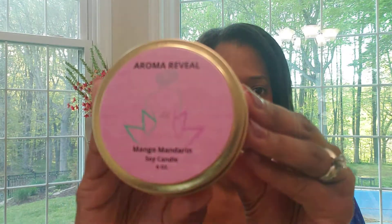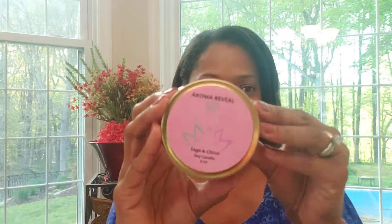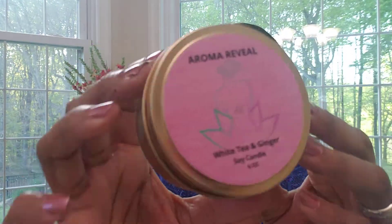Let's do a recap — let me know which ones really stand out for you. First was cucumber melon, then lemon lavender, third mango mandarin, fourth nectarine and honey, fifth refreshing spa — so we can at least pretend we're there even though we have to be at home — sixth sage and citrus, and the final one white tea and ginger. I love candles and really wanted to add them to all the Aroma Reveal stuff, so I'm very happy to have my own branded Aroma Reveal candle.